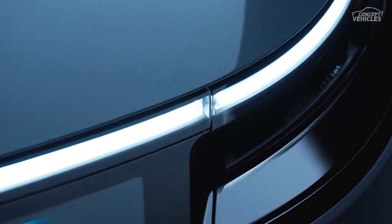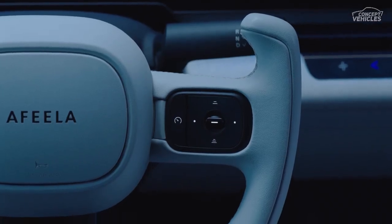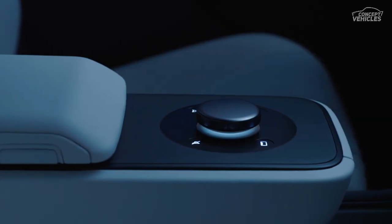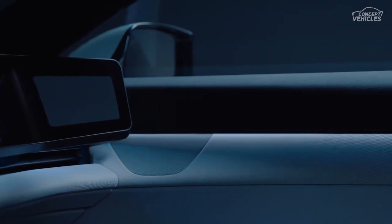At CES 2023, Sony and Honda shook up the automotive world by introducing Afeela, an EV brand born from their collaboration, Sony Honda Mobility. Now, Afeela is back with an updated prototype that screams production-ready, and it's stealing the spotlight once again.